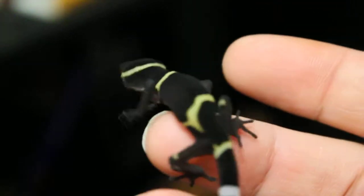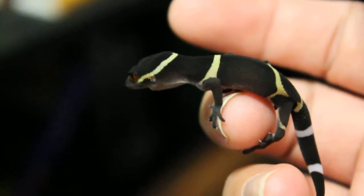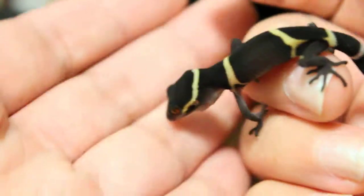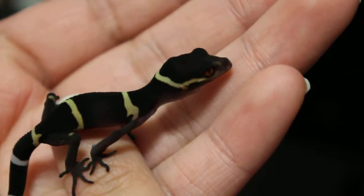And then we'll get maybe another aberrant patterned, jungle patterned cave gecko from another breeder, and go from there. But he's keeping the dark base, which I like. I like the dark base.